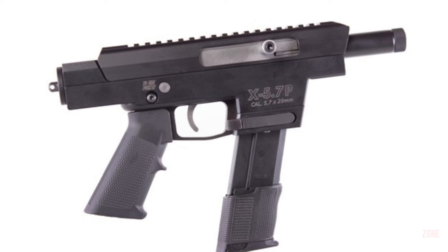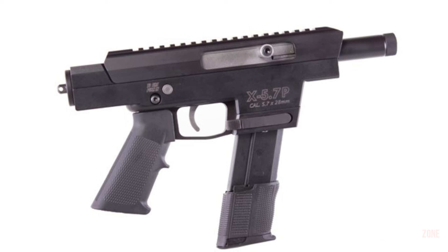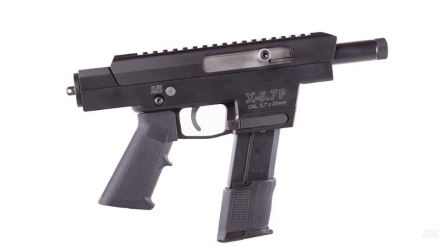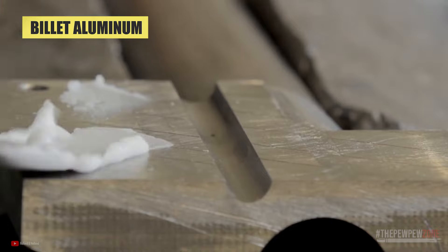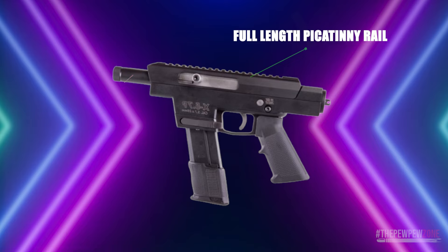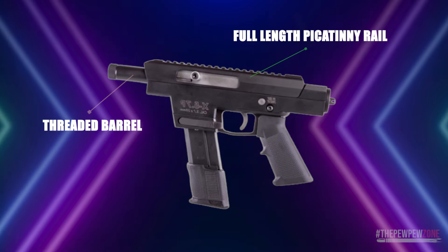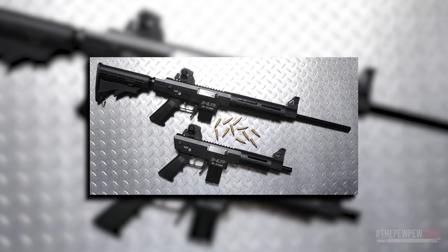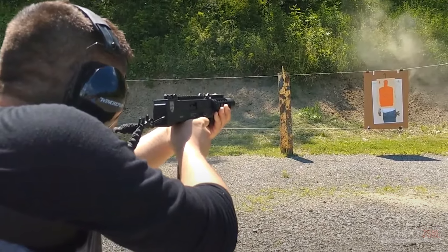Their Axel Arms X 5.7p, chambered in the 5.7x28 cartridge, is a unique pistol that offers many advantages including its innovative design and lightweight, durable construction. CNC machined from billet aluminum, it is built to last and can withstand heavy use. It has a full-length Picatinny rail for easy customization, and the threaded barrel makes it a good host for a suppressor. The company touts it as the shortest barreled AR-style pistol on the market chambered in 5.7x28mm.